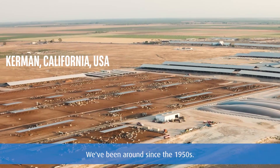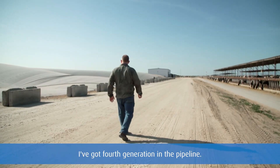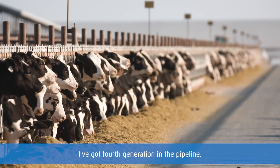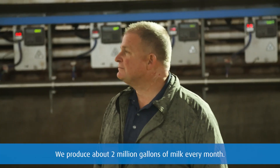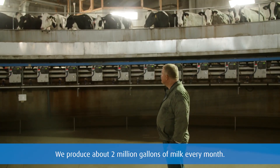We've been around since the 1950s. I'm third generation. I've got fourth generation in the pipeline. We milk about 6,000 cows. We produce about 2 million gallons of milk every month.